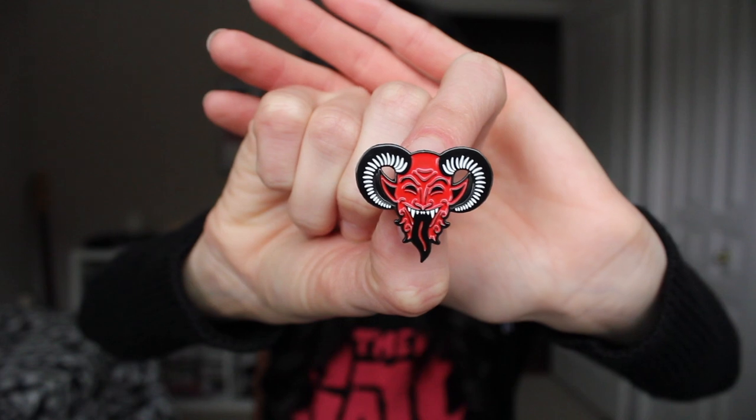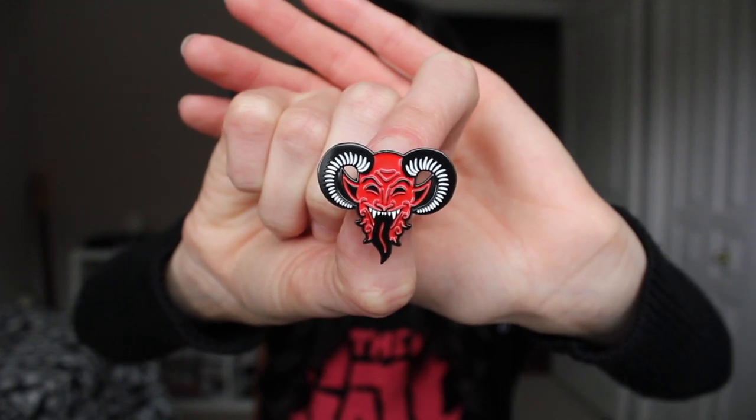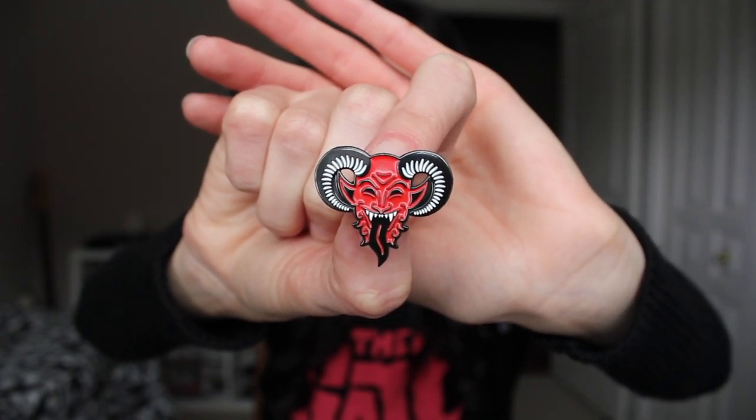I thought that was everything in the box, but we actually also got this enamel pin. It looks like it's supposed to be Krampus — maybe. I love this pin, it's so cool.